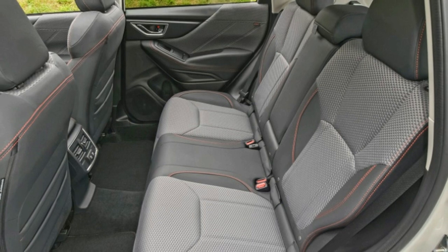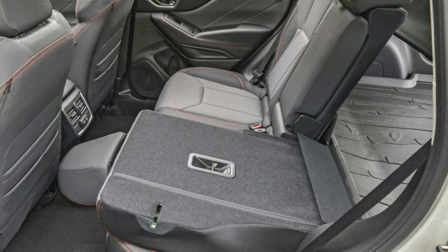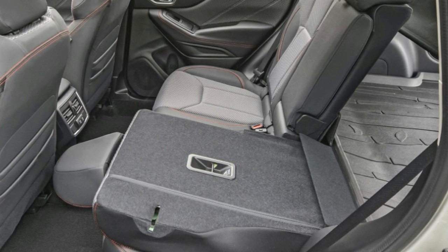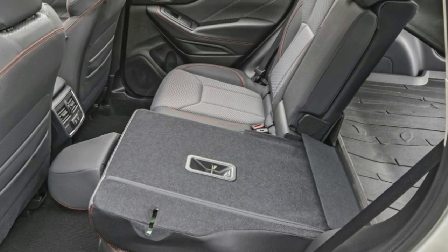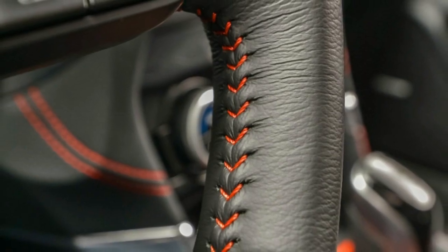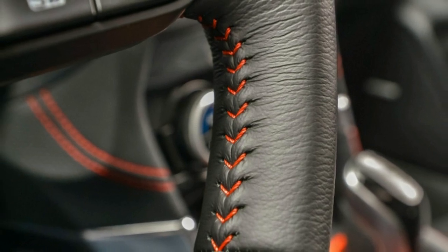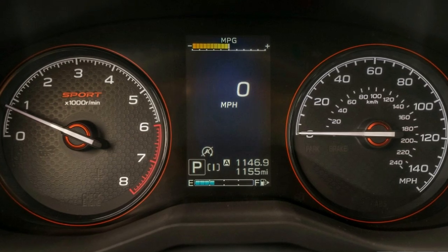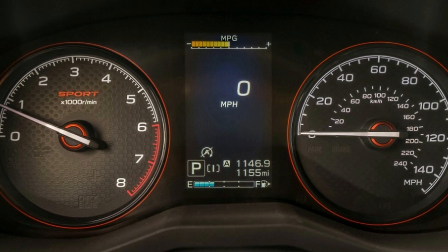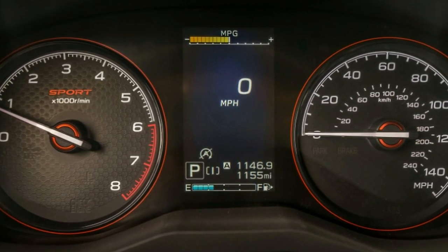Loud as that interior might be visually, sonically the Forester is quite the opposite. We kept the radio off to enjoy, finally, a Forester interior in which we could hold a quiet conversation at highway speed. Depending on the surface, we heard some tire noise, but muted compared to Foresters and tons of Subarus of generations past. In normal, calm driving, the new Forester behaves like a more premium vehicle — calm and comfortable.